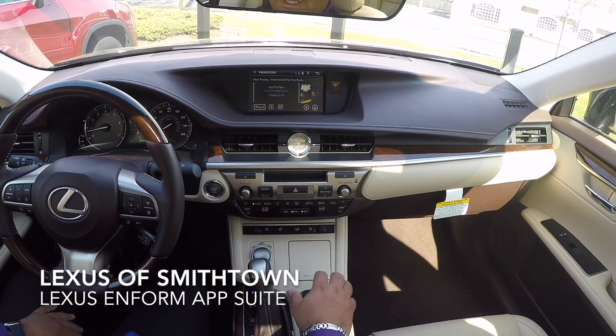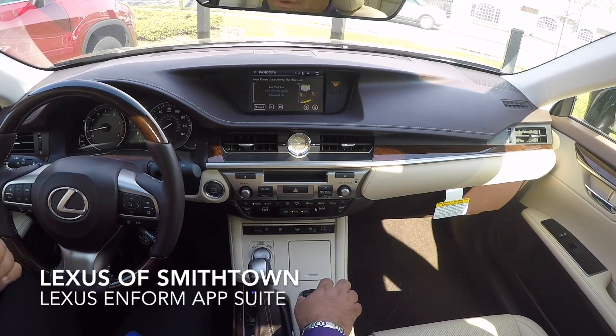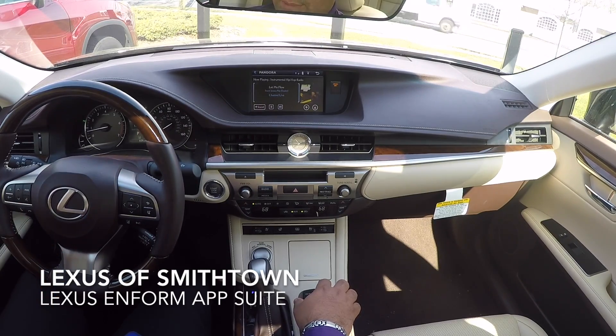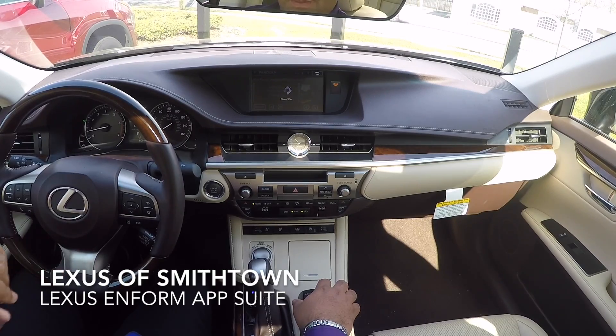The app suite has really cool features you might not know about — you can even use voice recognition while you're in Pandora. This is available from about 2015 and up vehicles. If I hit the voice recognition button on the steering wheel, it's going to bring up the voice prompts and I can create stations that way.